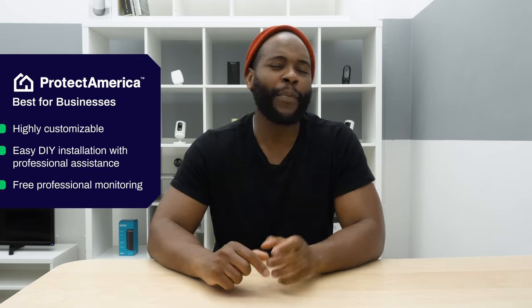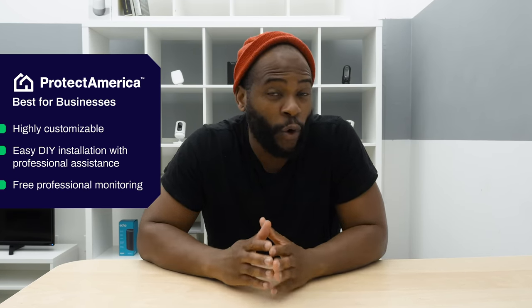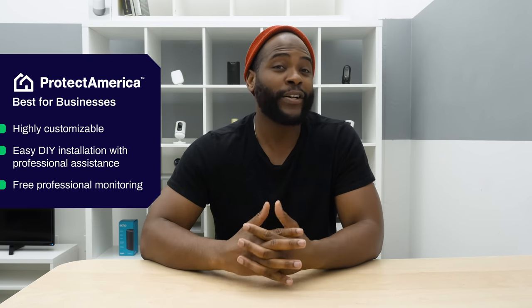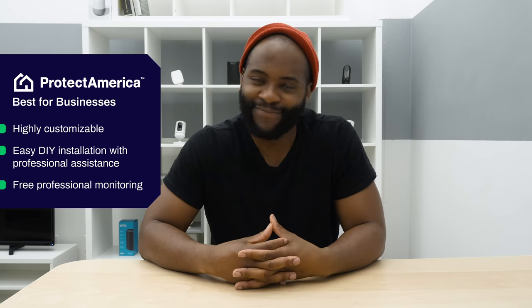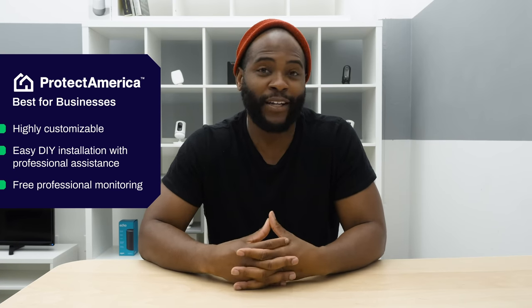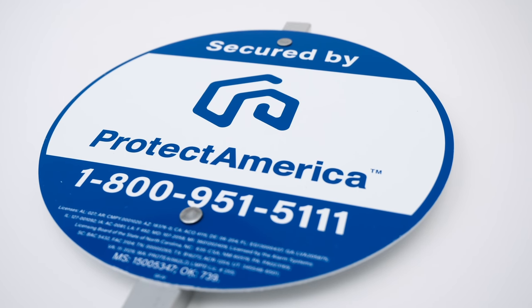If you're not too worried about cellular backup, you get the professional monitoring for free with Protect America. If you do want cellular backup, it will cost between $20 and $60 a month depending on your particular needs. In terms of what you get with Protect America for your business, it really can't be paralleled. That's our choice for best business home security system.